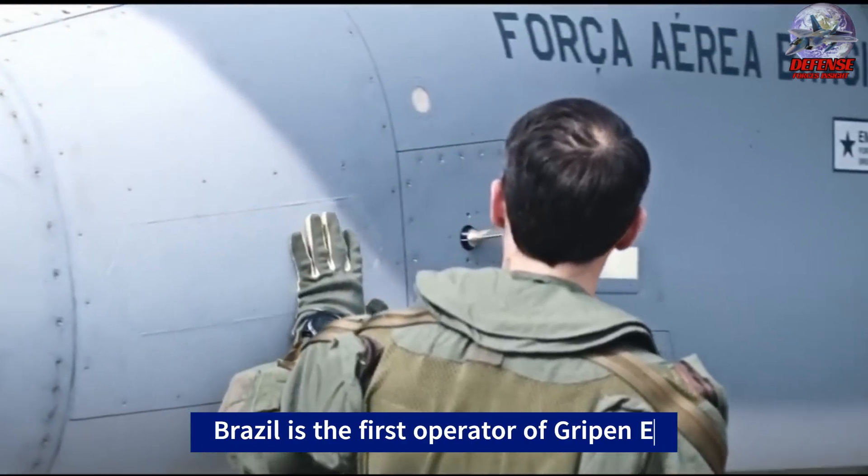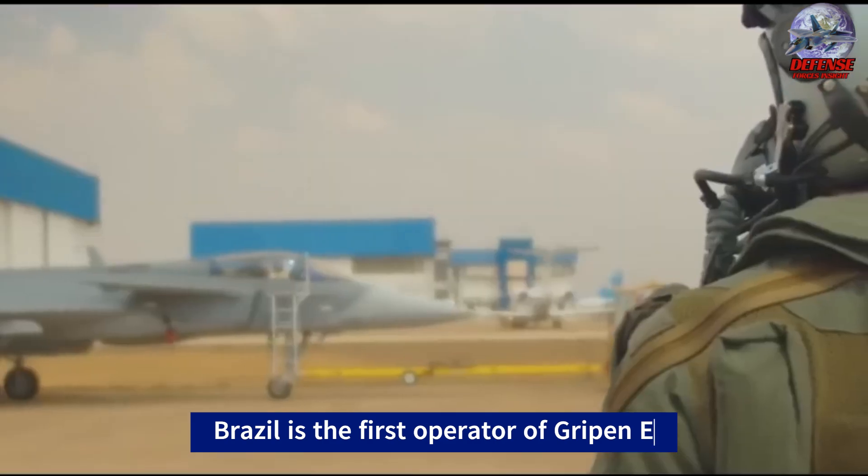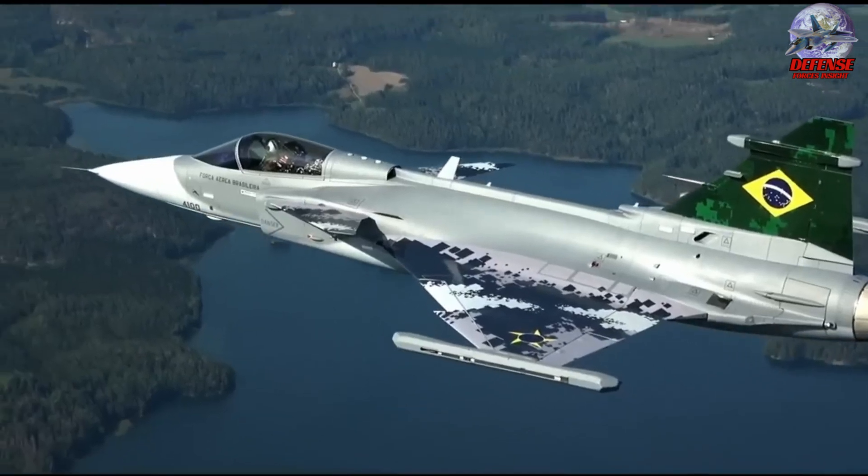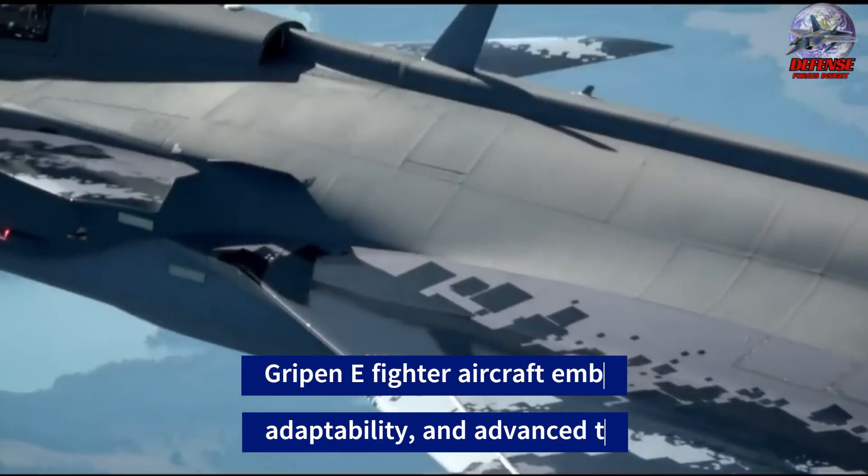Sweden's military assets, including submarines and armored vehicles, bolster NATO's combat readiness. Overall, the Gripen E provides a cost-effective and potent solution for NATO's defense needs.